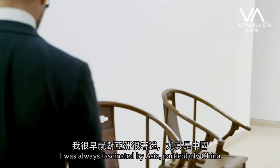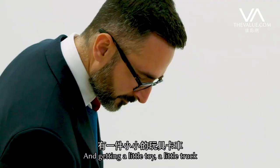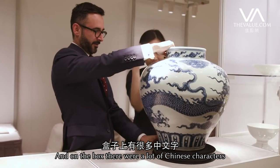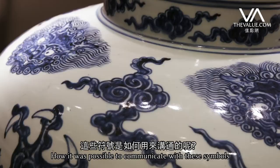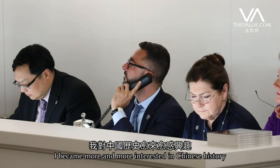From an early age I was always fascinated by Asia, particularly China. I remember being very young and getting a little toy truck, and on the box there were lots of Chinese characters. From there I started to really wonder how this language worked, how it was possible to communicate with these symbols.